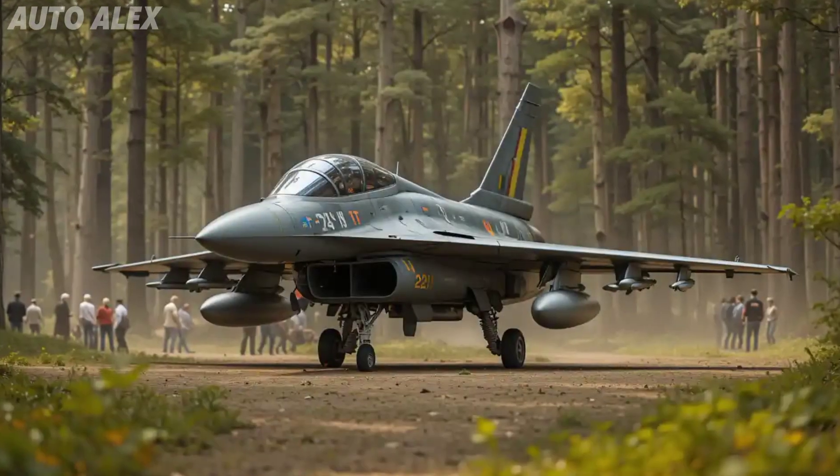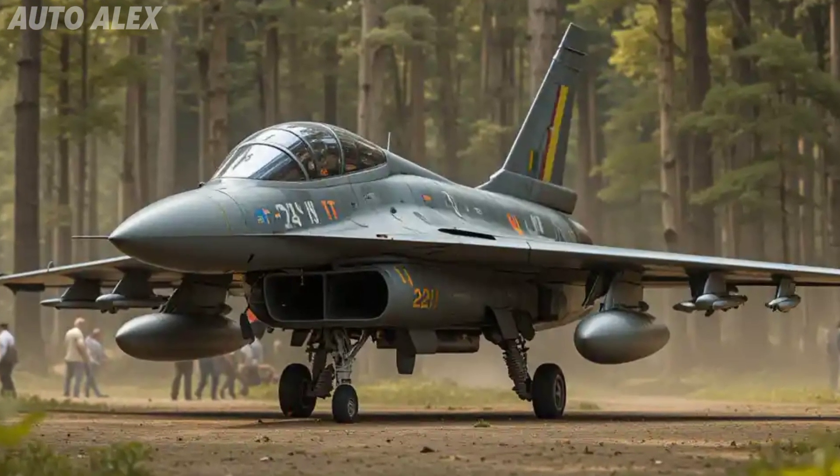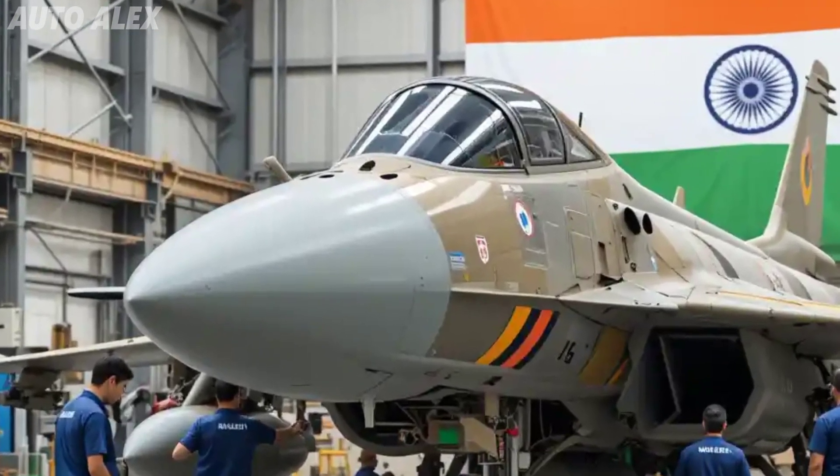Its arsenal includes Astra BVRAAMs, BrahMos-NG, future laser-guided bombs, and more. With mid-air refueling and precision strike capability, it's built to dominate any battle scenario — indigenous power, made in India, for India.